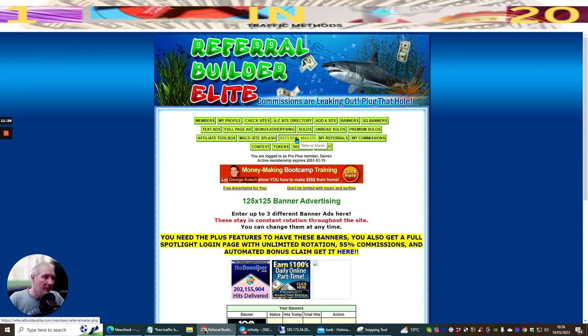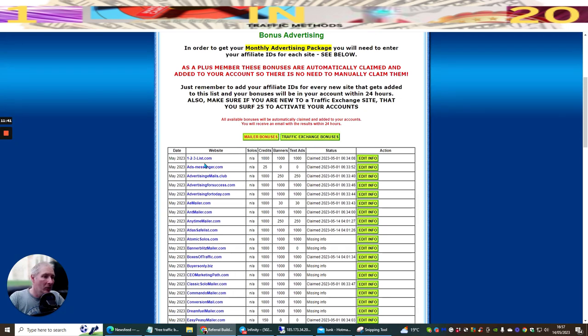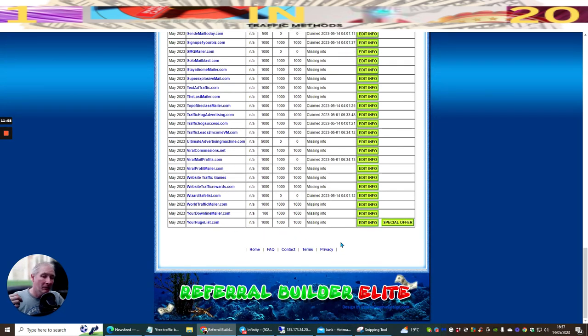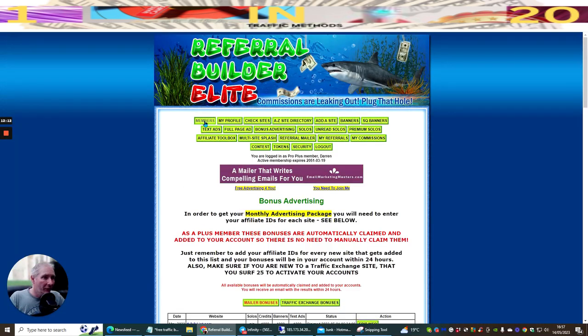You've got a referral mailer so you can mail to the referrals you collect. There's a multi-site splash that takes over the whole screen with your own affiliate link. Bonus advertising lets you claim all your bonuses across all the mailers you've joined very fast - it saves heaps of time. It also comes up with special offers that are only available inside Referral Builder Elite or Referral Frenzy, so you won't get these if you're not already a member.